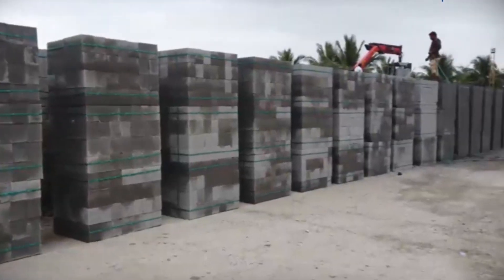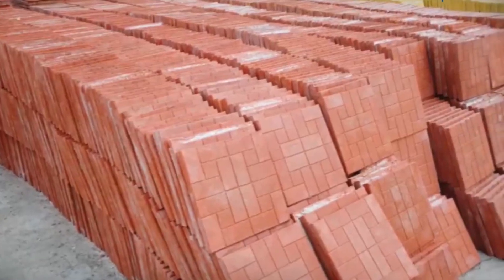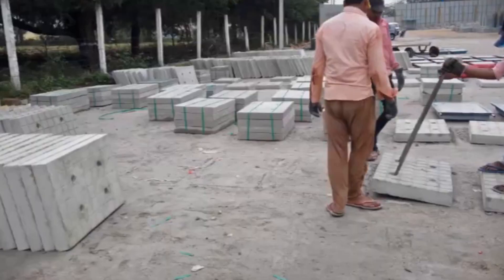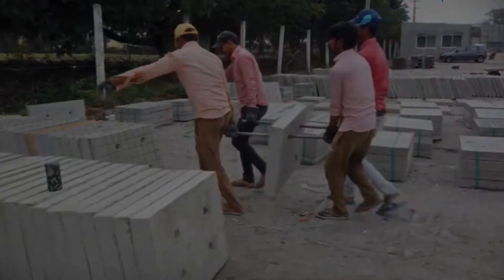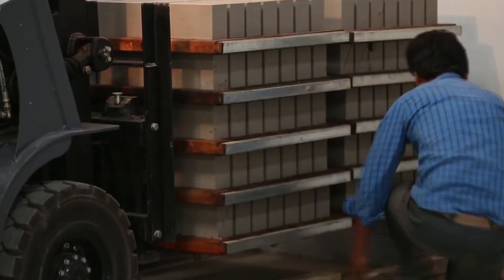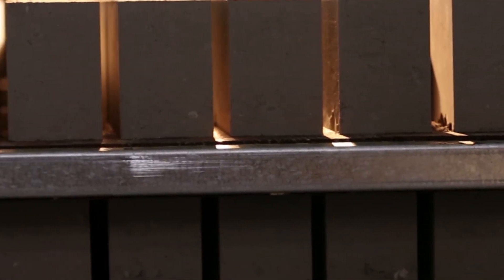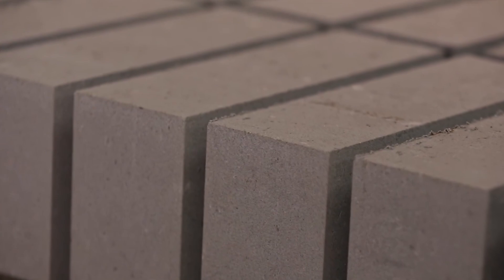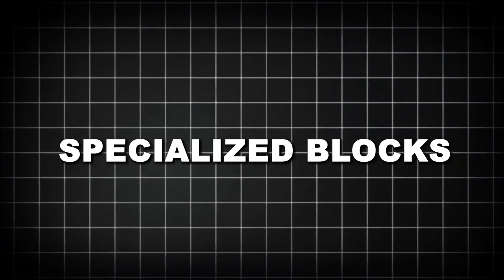The concrete block industry has evolved dramatically over the past century. What began with hand-casting 10 blocks per hour has transformed into highly automated facilities producing thousands of blocks hourly. Today's concrete blocks come in a wide variety of sizes, shapes, and specifications. While the standard U.S. size is nominally 8x8x16 inches — actually 7⅝x7⅝x15⅝ inches to allow for mortar joints — manufacturers offer numerous variations, including half blocks, corner blocks, and specialized shapes for specific architectural or structural applications.